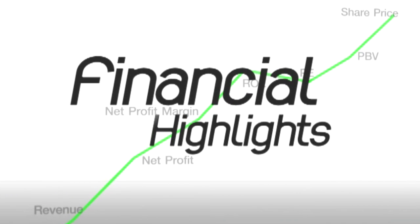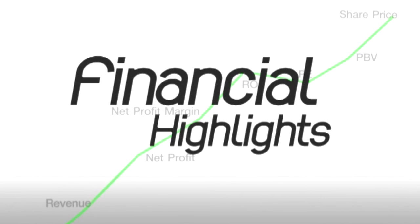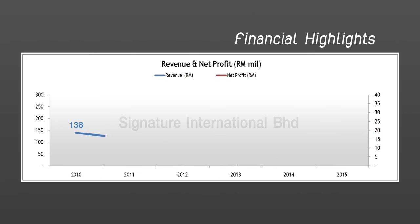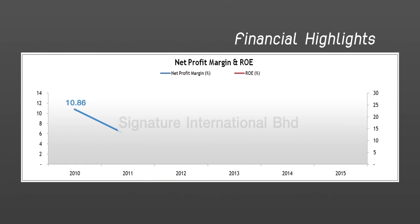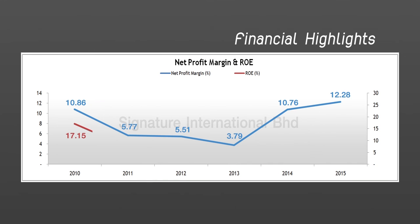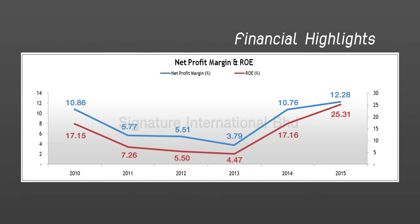Financial highlights. At the end of 2015, Signature International's revenue was over 270 million ringgits, or 2.4 billion baht, growing by 98% from 2010. Its net profit was over 33.6 million ringgits or 300 million baht, a growth of 124% in 5 years.